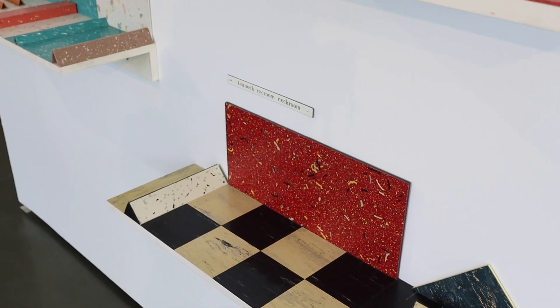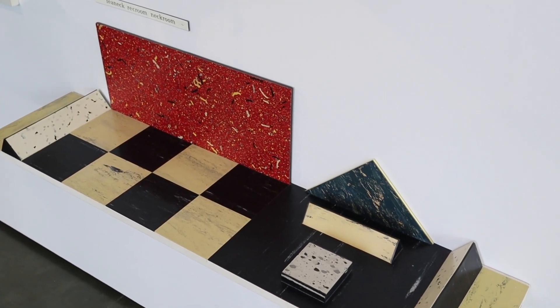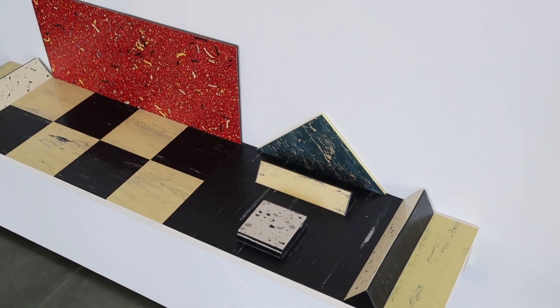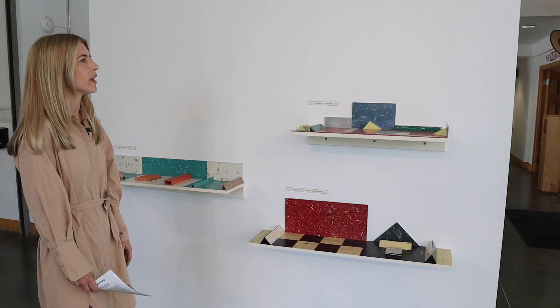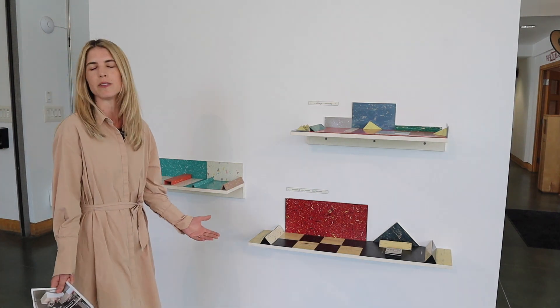Here we have cottage country, here's an interior of a rec room, and this one is called the Florida Room, which would have been a place where she vacationed. So again, looking at memories from childhood to adulthood and exploring this by using different materials.